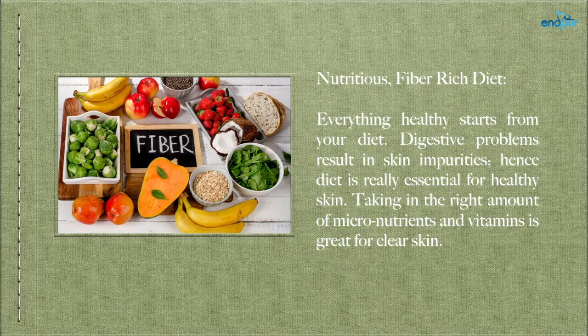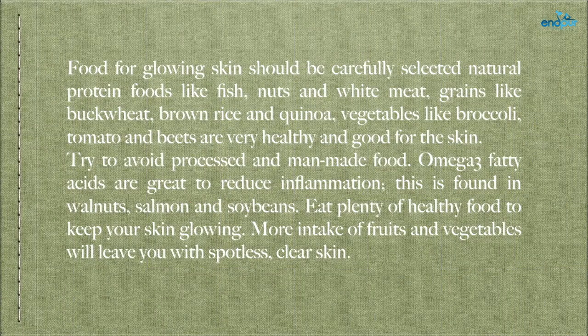Nutritious, fiber-rich diet — everything healthy starts from your diet. Digestive problems result in skin impurities, hence diet is really essential for healthy skin. Taking in the right amount of micronutrients and vitamins is great for clear skin. Food for glowing skin should be carefully selected. Natural protein foods like fish, nuts and white meat; grains like buckwheat, brown rice and quinoa; vegetables like broccoli, tomato and beets are very healthy and good for the skin. Try to avoid processed and man-made food.